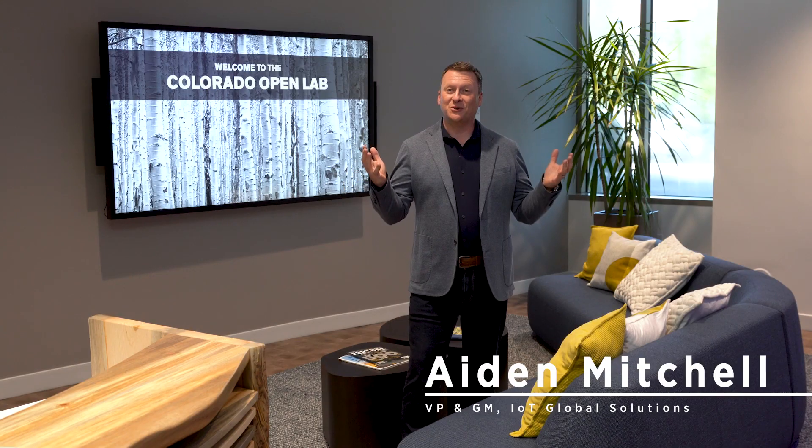Hello, I'm Aidan Mitchell with Arrow Electronics and I want to invite you to come and join us here at the Colorado Open Lab, one of 10 engineering facilities we have around the world. Here we have over 50 engineers on staff where we work on the sensory edge, edge compute, and OT to IT integration.